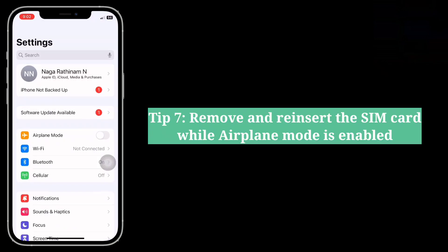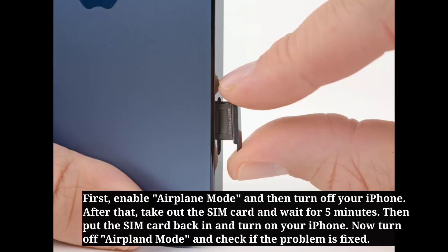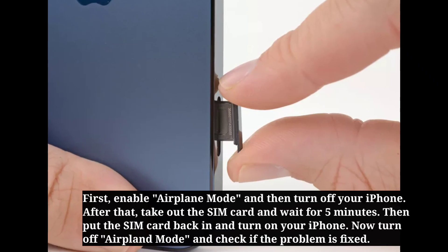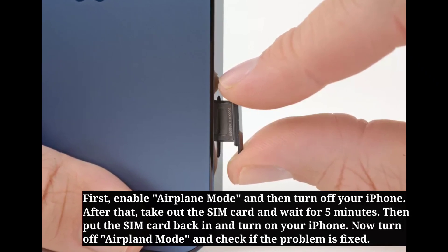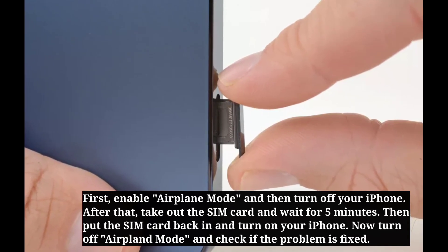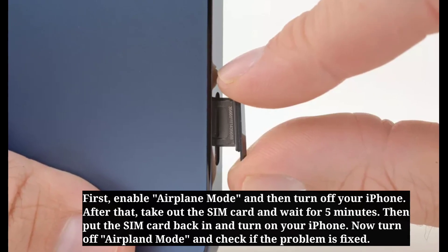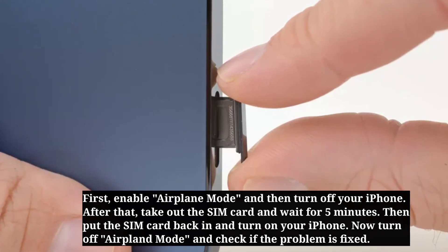Seventh tip is remove and reinsert the SIM card while airplane mode is enabled. First enable airplane mode and then turn off your iPhone. After that, take out the SIM card and wait for 5 minutes. Then put the SIM card back in and turn on your iPhone. Now turn off airplane mode and check if the problem is fixed.